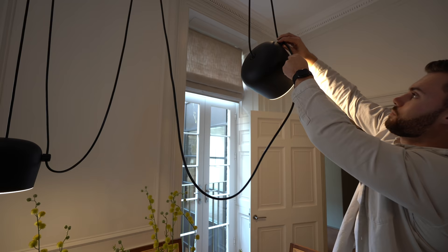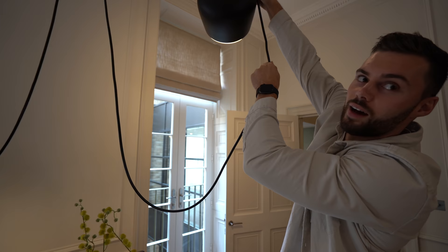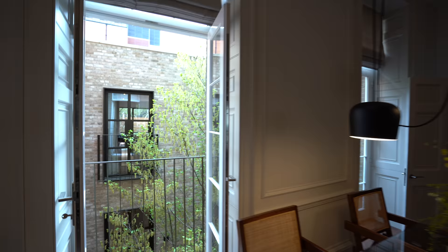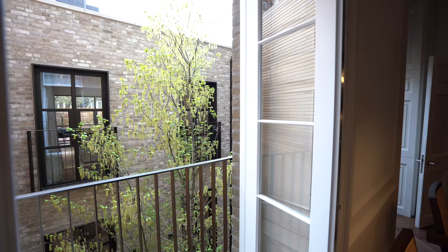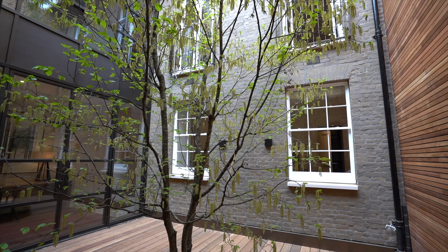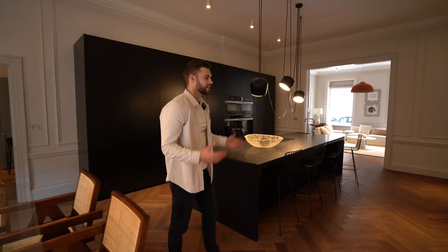You can turn the light on its side, adjust the height, and point it downward — really cool lighting. There's a Juliet balcony here. The tree outside is really interesting because it was actually craned over the top of the building to be placed down there.